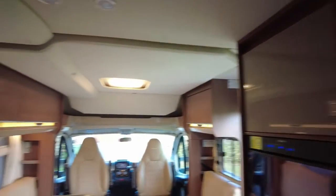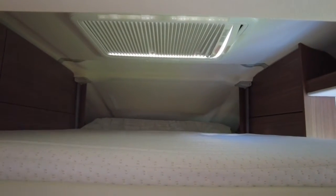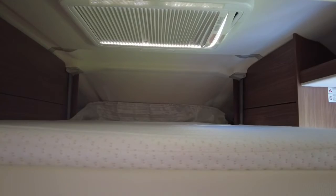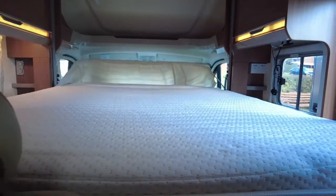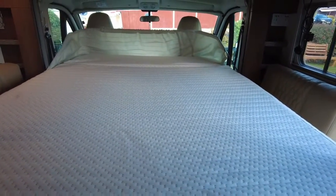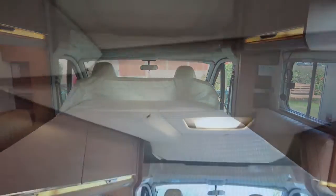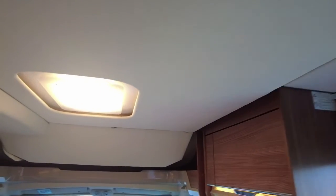And then we have the drop-down double bed — let me just pull that down for you. It's controlled electronically. The headboard and headdress go down, and then the bed goes right the way down. No need for a ladder to clamber up onto it — it is just reachable from the ground floor. And when you finish with it, it tucks away neatly into the roof area so it is not in the way during the day.